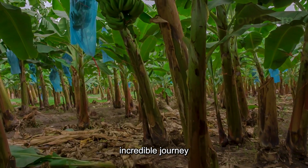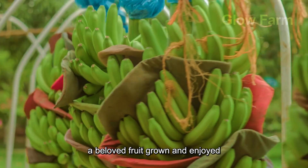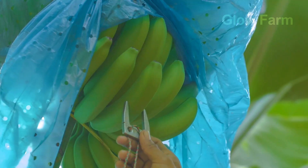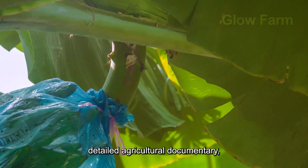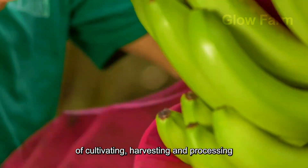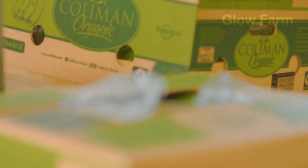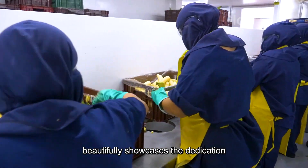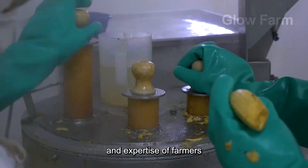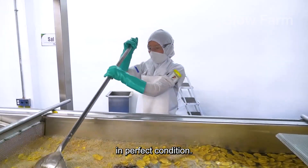Welcome to the incredible journey of exploring the world of bananas, a beloved fruit grown and enjoyed across the globe. In this detailed agricultural documentary, we will delve into the process of cultivating, harvesting and processing bananas. This fascinating journey beautifully showcases the dedication and expertise of farmers and workers who work tirelessly to ensure that bananas reach consumers in perfect condition.